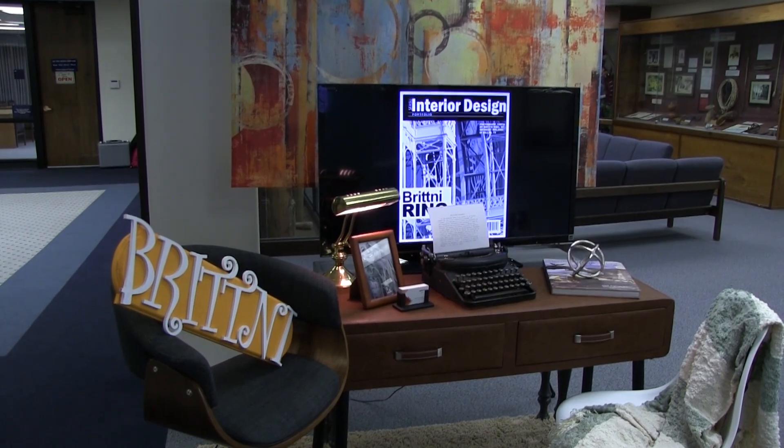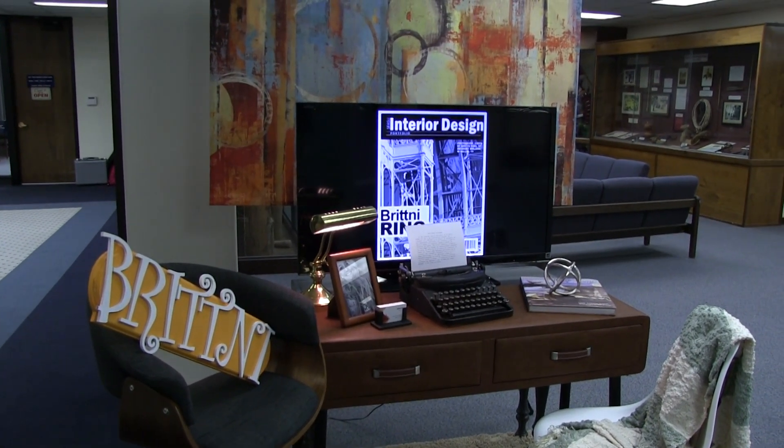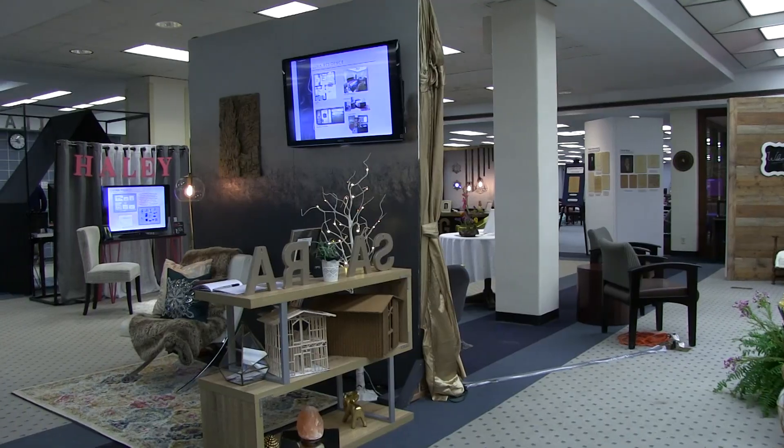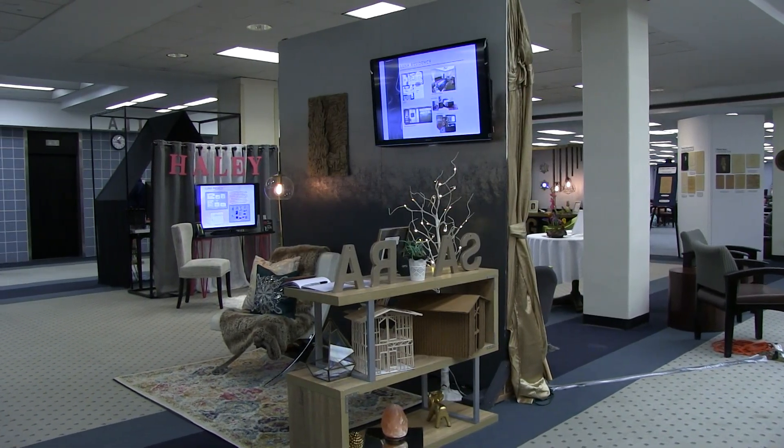What we have the students do is create an 8x8 minimum or maximum size space that kind of depicts their personality and depicts them, to kind of enhance their digital portfolio. Each 8x8 foot area is equipped with a TV monitor to display their portfolio and show examples from their four years of study at SFA.